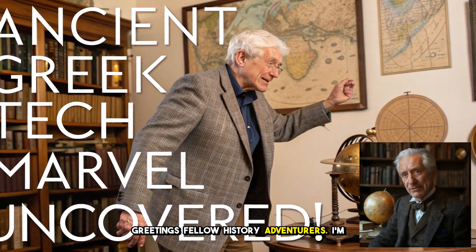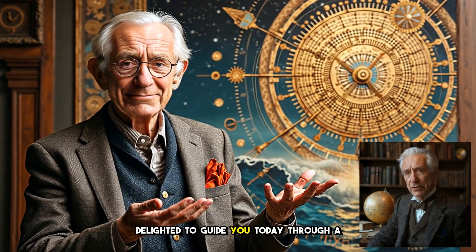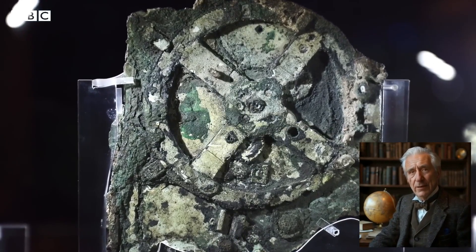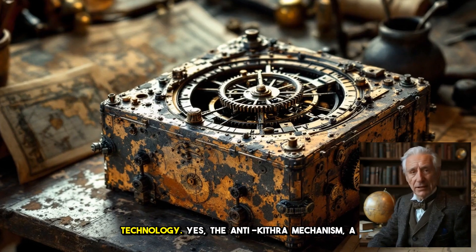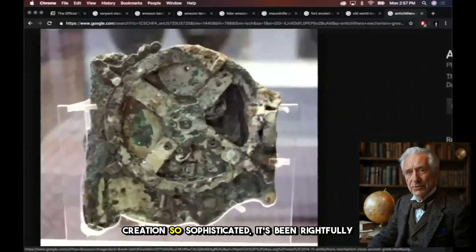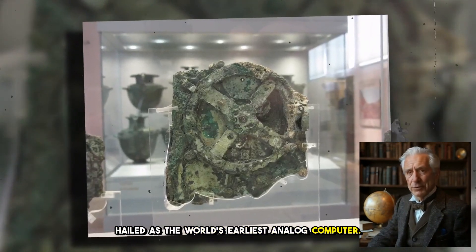Greetings fellow history adventurers. I'm Professor Arthur Winslow, delighted to guide you today through a historical tapestry woven with innovation and mystery. We're setting our sights on a discovery that will revolutionize your understanding of ancient technology. Yes, the Antikythera mechanism, a creation so sophisticated it's been rightfully hailed as the world's earliest analog computer.